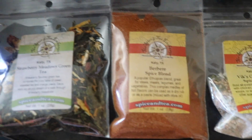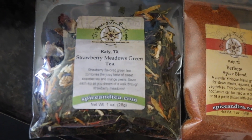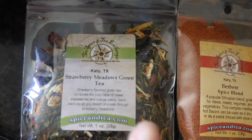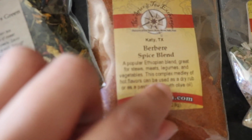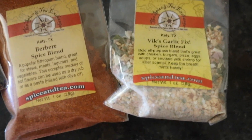I also went to this place called the Spice and Tea Exchange. They have a bunch of really cool teas — black tea, green tea, a bunch of different unique flavors. This is strawberry meadows green tea; it has orange peel, currants, safflower, and rose petals. This is an Ethiopian spice and a garlic spice mix.